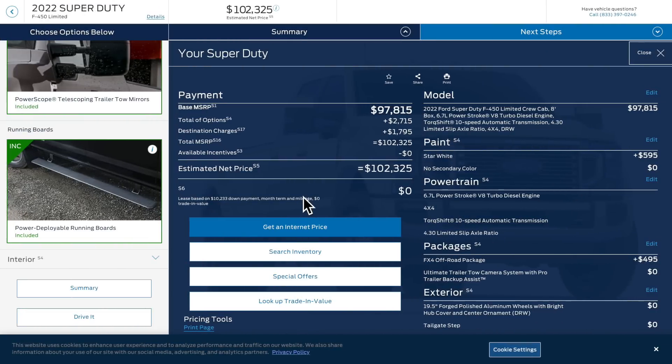So let me get this straight: an F-450 Limited is cheaper than a RAM 3500 Mega Cab single-rear-wheel truck. That's what I'm trying to tell you — RAM's going to have a tough year if they don't do something about these prices.